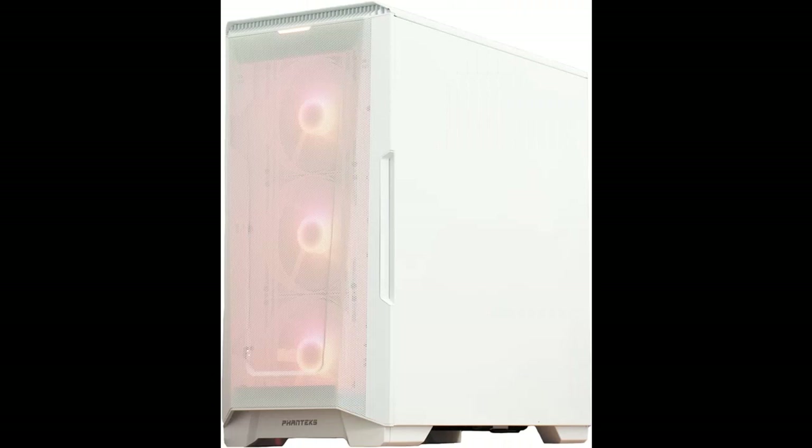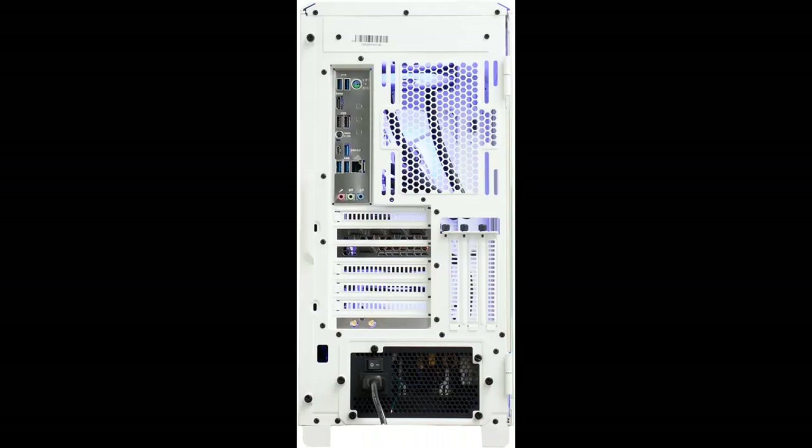Memory Storage Capacity: 2 Terabyte PCIe NVMe. RAM Memory Installed Size: 32 Gigabyte, Series: Yuxa.